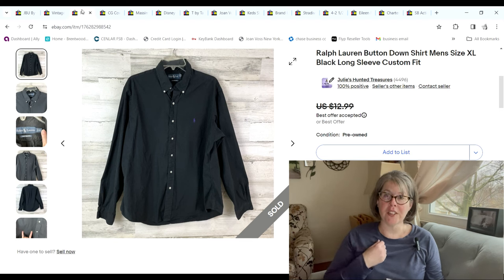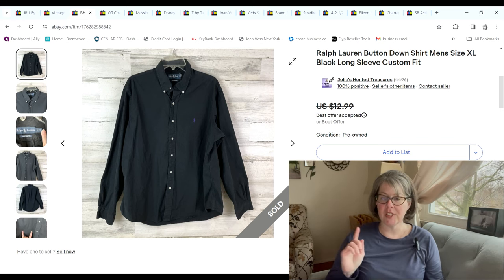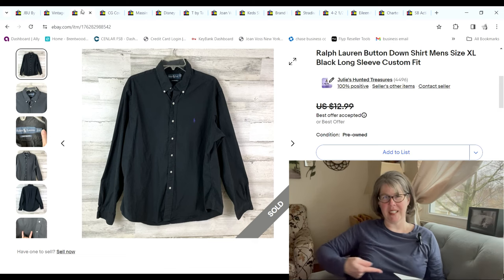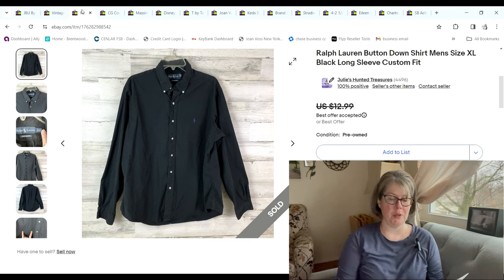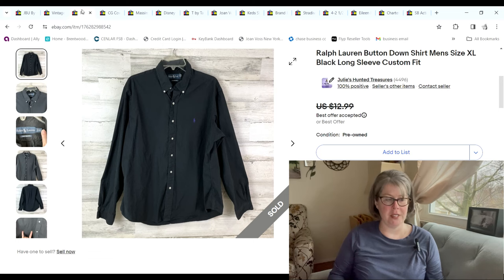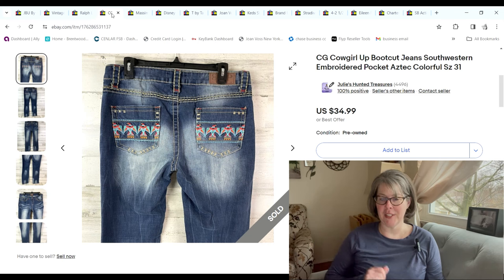This Ralph Lauren button-down — the difference, if you're unsure: when the collars have the little buttons on the corners that's called a button-down; if the collar doesn't literally button to the shirt, that's called a button-up. Justin picked this up at the bins for 93 cents, but when we got it home I realized it had been folded and faded on the fold line. I priced it very cheap; someone sent me a $7.50 offer and I gladly accepted to move the flawed item, making a $4.41 profit.